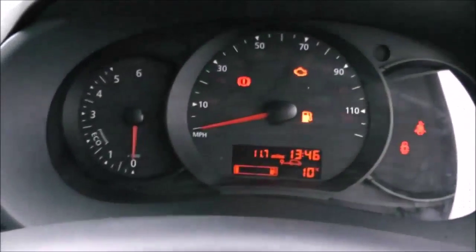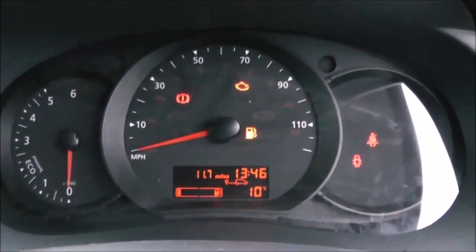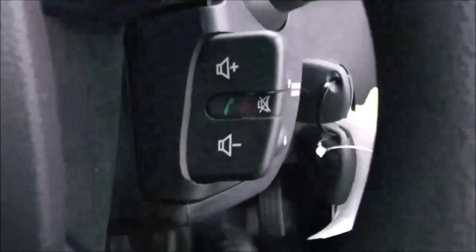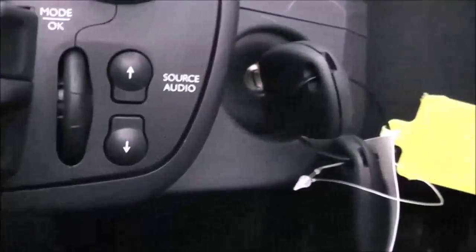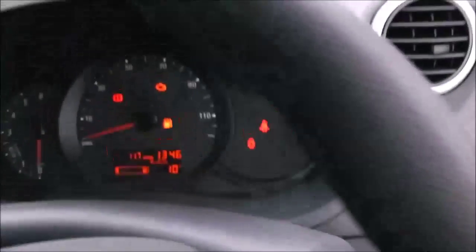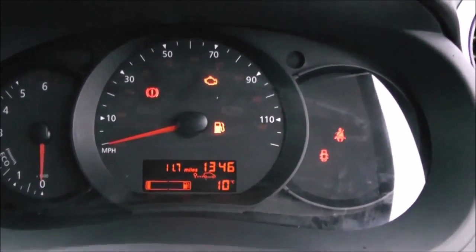On the main dash itself, you've got your rev counter to the left, your miles per hour in the centre, and just behind the steering wheel you have your Bluetooth connectivity audio controls and audio sourcing as well. As you can see, this vehicle is a pre-registered vehicle with delivery mileage only.